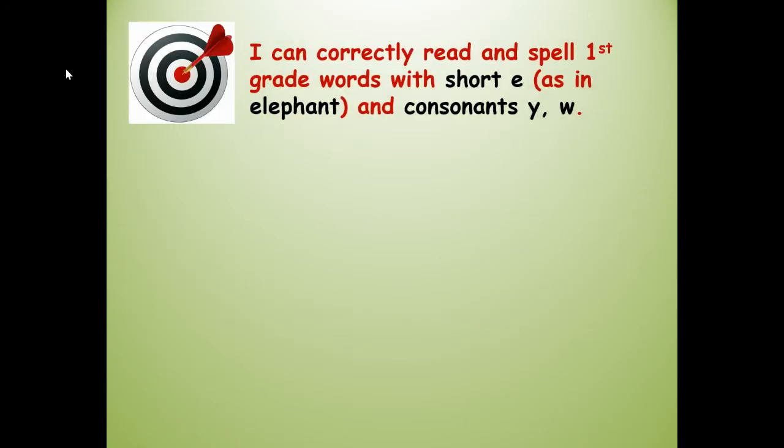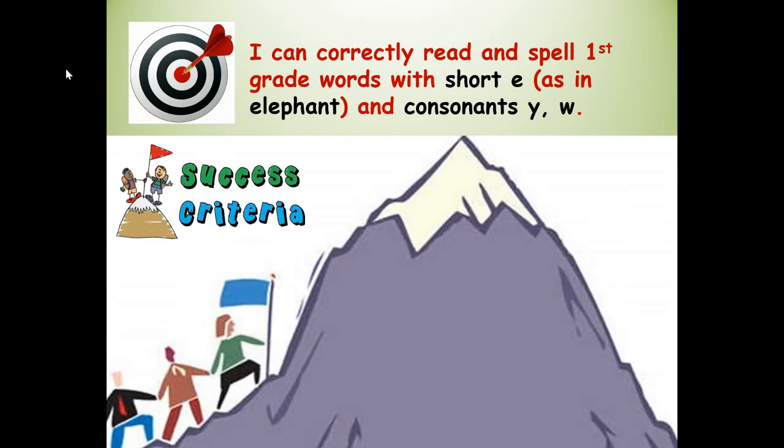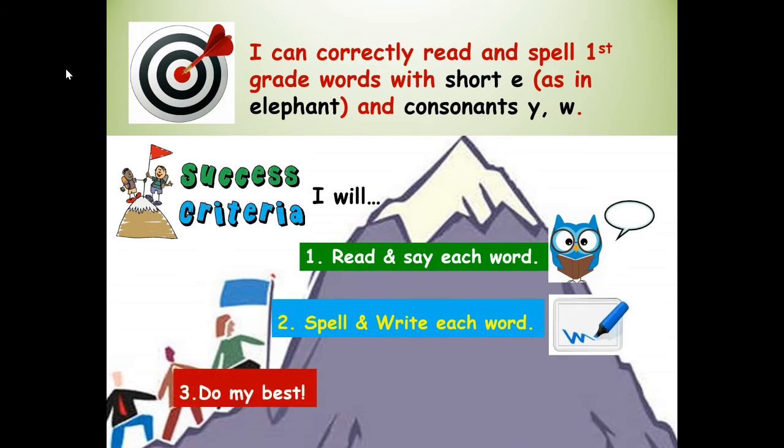Our learning target: I can correctly read and spell first grade words with short E as in elephant, and consonants Y and W. Success criteria — that means how will you know you're successful. Just like these people are climbing the mountain, we're doing a learning mountain. Our goal is to get to the top and reach the learning target. Read the steps with me: I will read and say each word. I will spell and write each word. I will do my best.